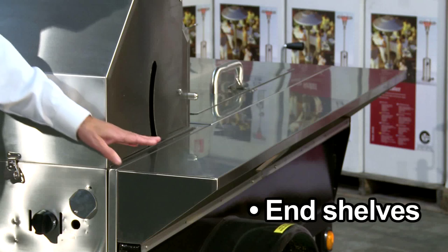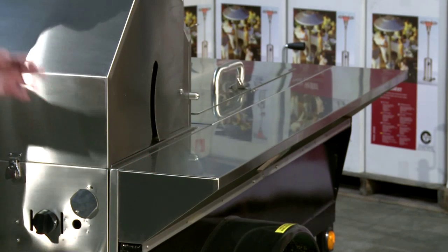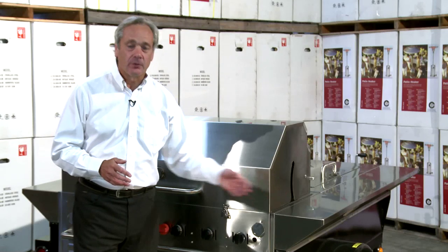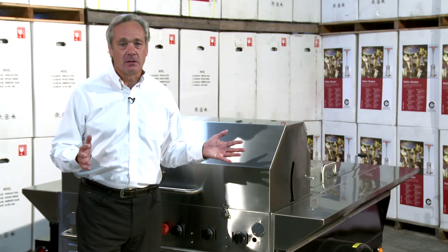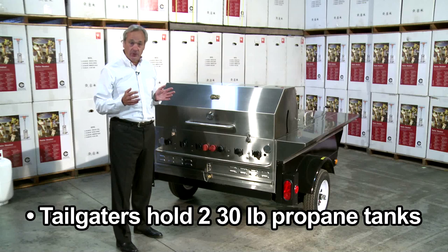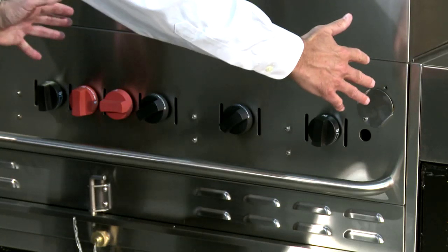We have end shelves on either side of the Towable Grill. These are great for operators — they like that extra workspace. It's just an amazing feature that every chef is going to appreciate. The unit can accommodate two 30-pound propane cylinders. One operates one side, the other tank operates the other, giving you a lot of fuel capacity on your Towable Grill.